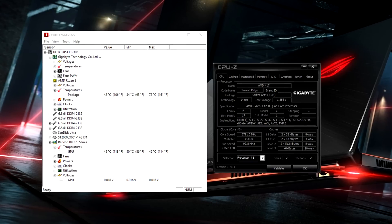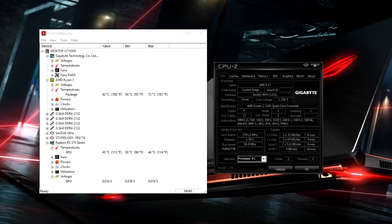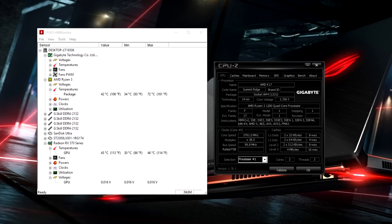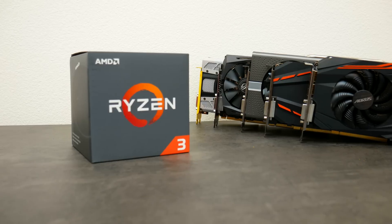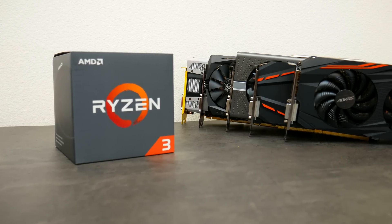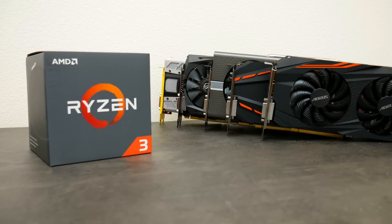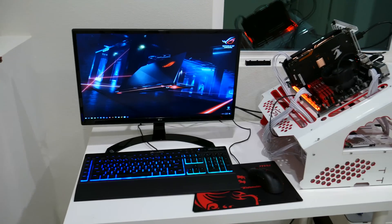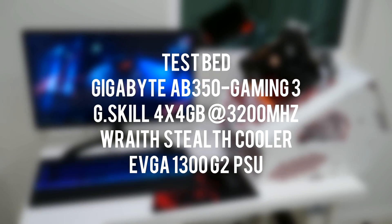I was also able to overclock the CPU to 3.8 gigahertz at 1.35 volts using the stock cooler, and I'm even confident that the CPU can hit 4 gigahertz using an AIO cooler. The R3 1200 is aimed to compete against the G4560 and the Core i3-7100, but what sets it apart is the price and core count. Anyway, without wasting any more time, here are the benchmarks.